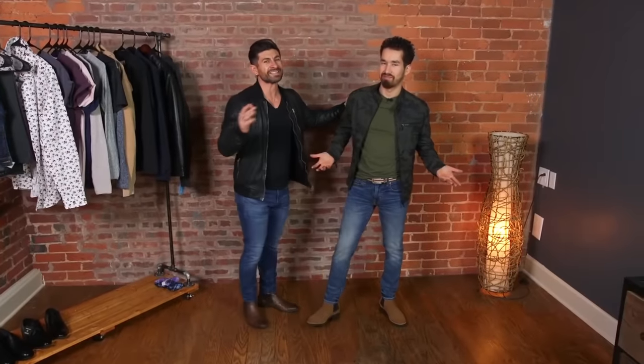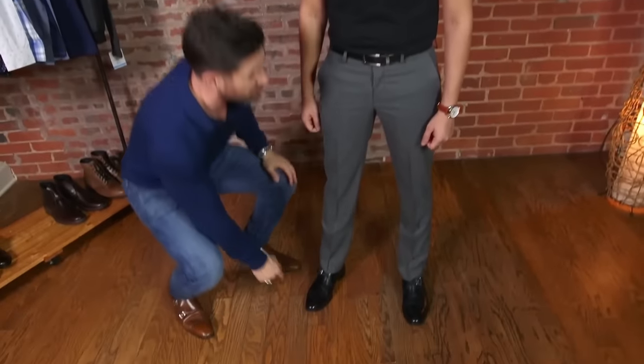Whether you're short, average, or tall, if you screw up either balance or proportion, you're not going to maximize your aesthetic. I got my start in style as an image consultant helping dudes dress better. What I quickly learned is that if you can help somebody understand their body and their height and how to dress accordingly, it's amazing how much better they look regardless of what they're actually wearing.